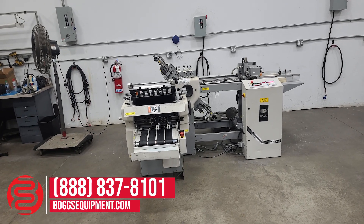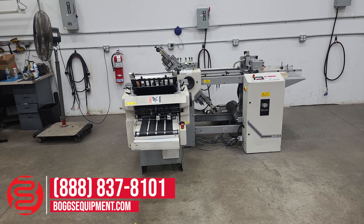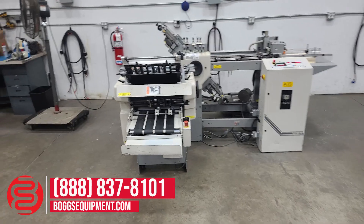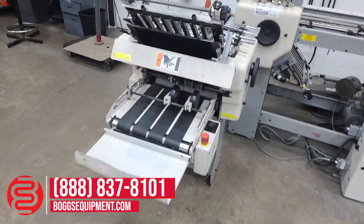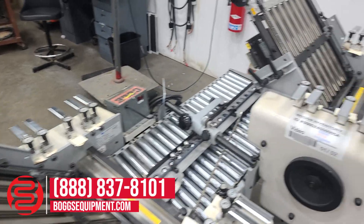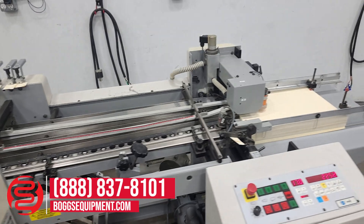This is a 2006 Baumfolder Model 2015 C13 pile feed paper folder with an eight-page unit and hang-on delivery. If you have any questions regarding this equipment, you can contact our sales department or visit us at bogseequipment.com, or if it's an auction item you can check the listing.